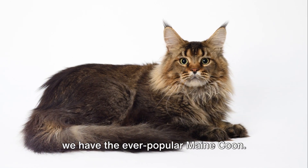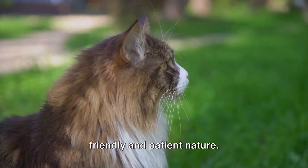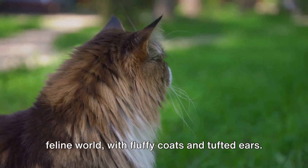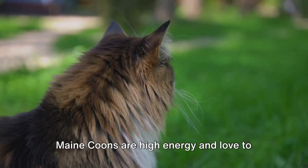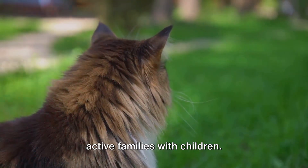First up, we have the ever-popular Maine Coon. These gentle giants are known for their friendly and patient nature. They're like the teddy bears of the feline world, with fluffy coats and tufted ears. Maine Coons are high energy and love to play, making them a great choice for active families with children.